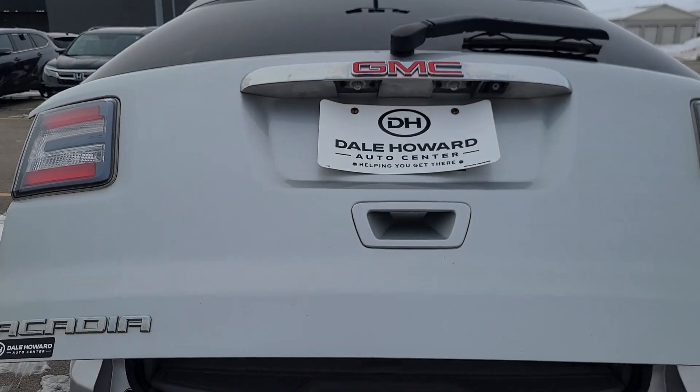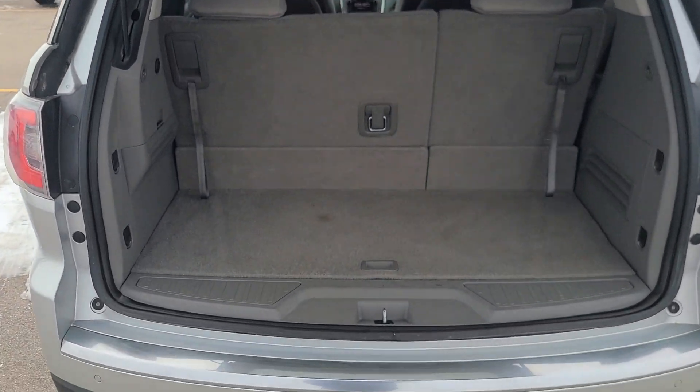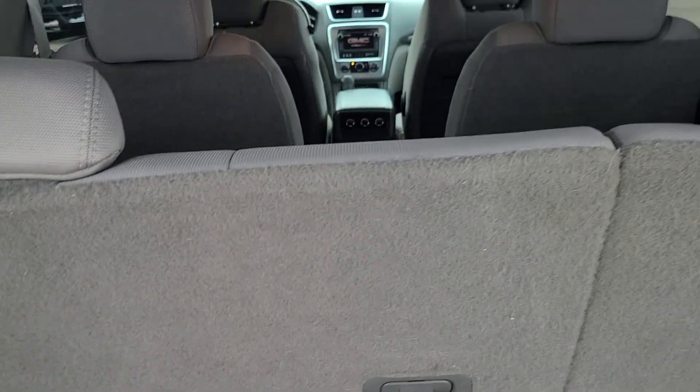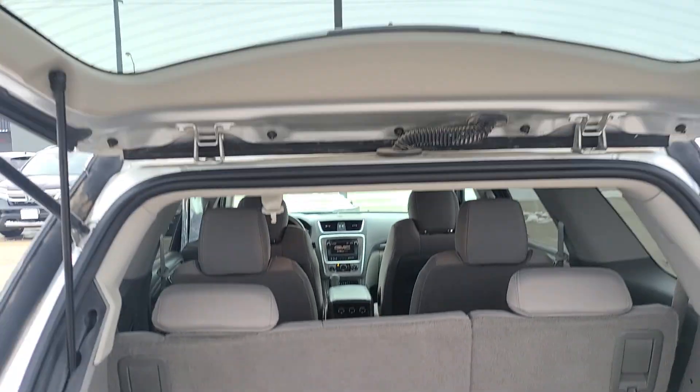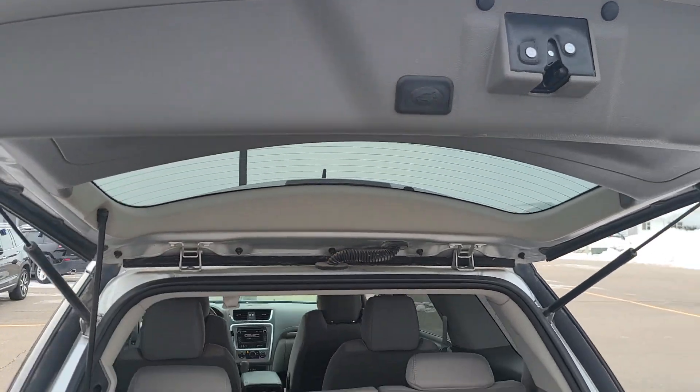It has a power release tailgate, so that will rise up for you. Got room back here for the groceries, luggage, whatever you might need. If you even need more room, these seats do fold down at that 60-40 split as well. Push of a button here and back down it goes.